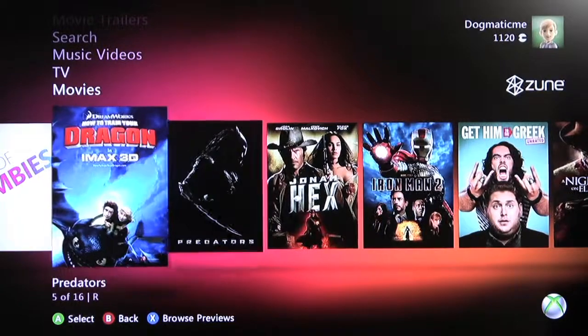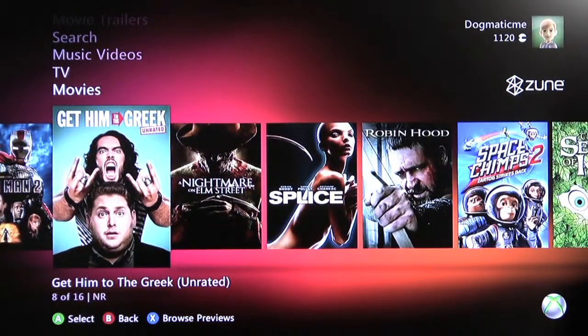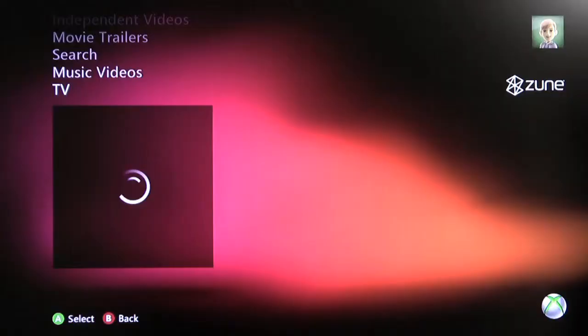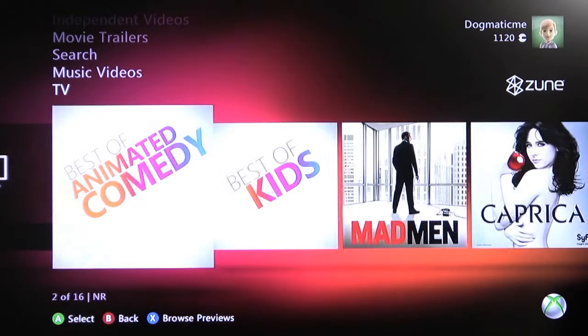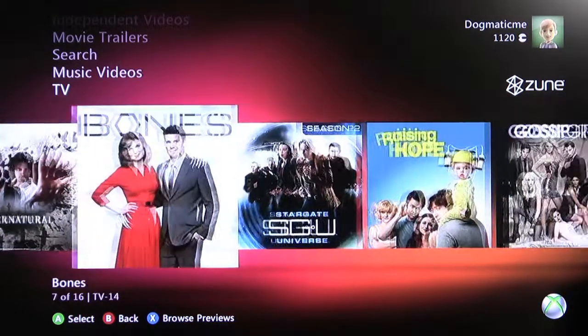Let's take a look at the catalogue — there's a bunch of Hollywood blockbusters: Iron Man 2, Robin Hood, stuff like that. But what you're really interested in as a cord cutter is TV shows. The catalogue honestly isn't as big. They have a couple of cable shows — Mad Men, Caprica, sci-fi shows, Bones, stuff like that. Episodes are around $3.